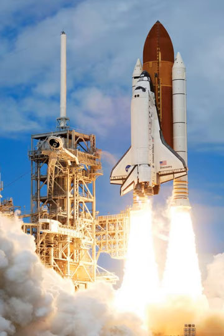The first orbiter, Enterprise, was built in 1976, used in approach and landing tests and had no orbital capability. Four fully operational orbiters were initially built: Columbia, Challenger, Discovery, and Atlantis.